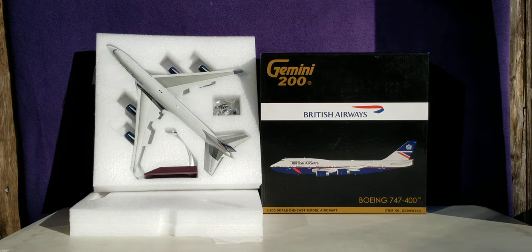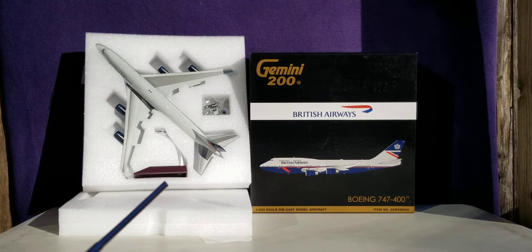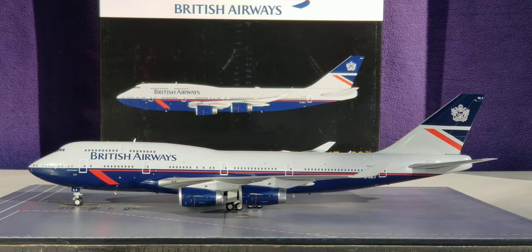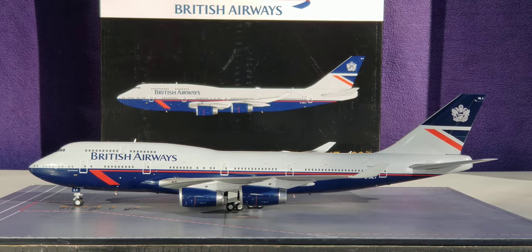With all the history of British Airways covered, plus the box details and packaging — including the model stand, the actual model, the gear replacement doors, and the actual gears — with no further ado, here is the Gemini Jets vintage British Airways Boeing 747-400 in their Retro Landor Heritage livery scheme in a 1:200 scale model in the flaps-up version out of the packaging box.